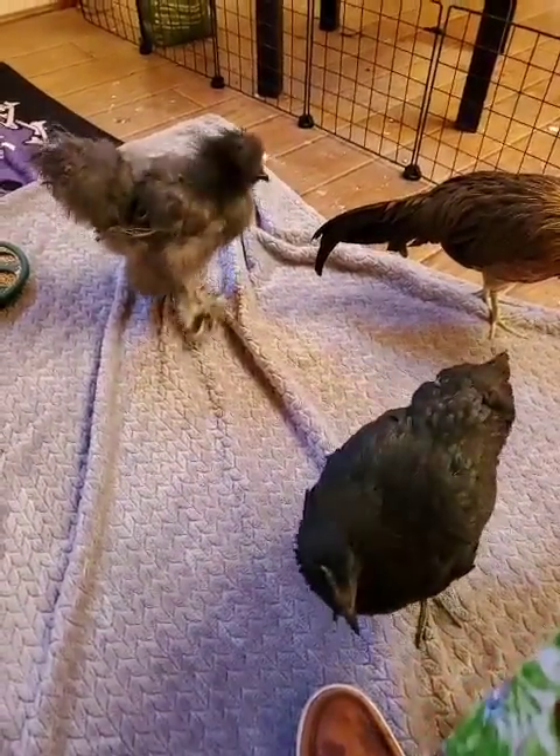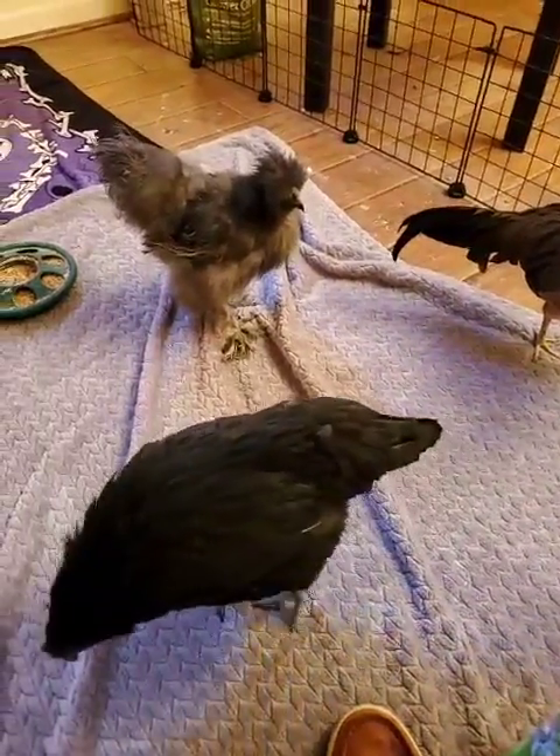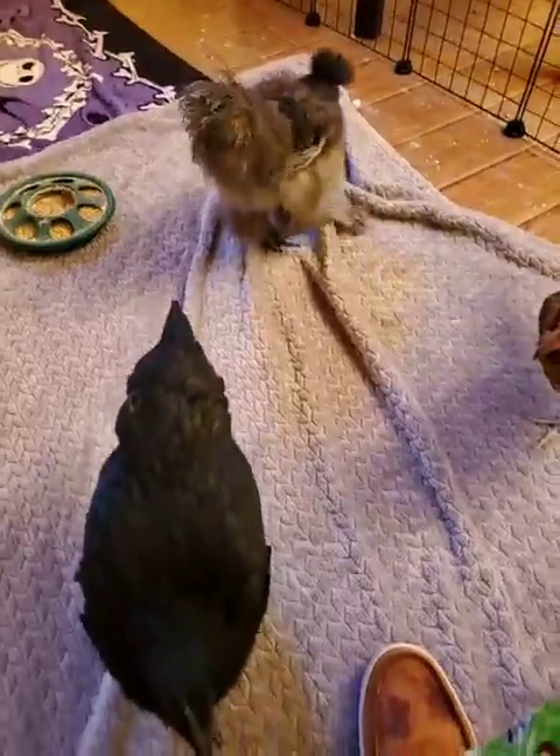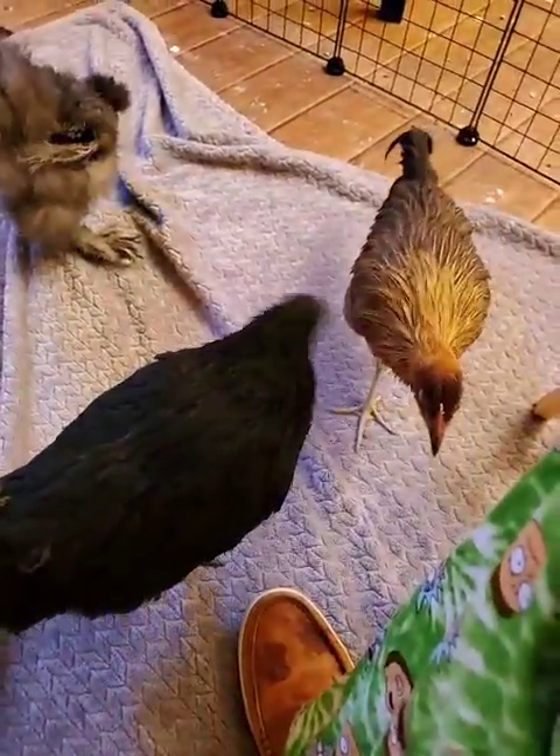Good morning, good afternoon, and welcome back to Watching Chickies, now here on day 111 of our broadcast.